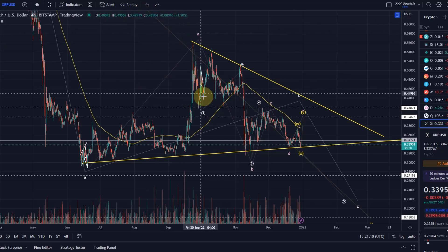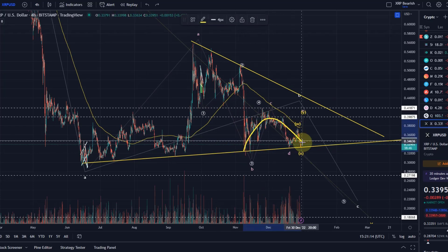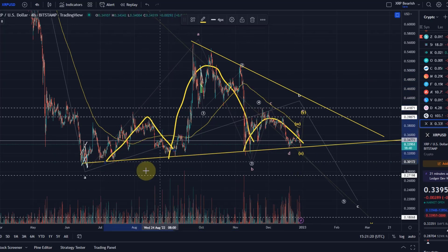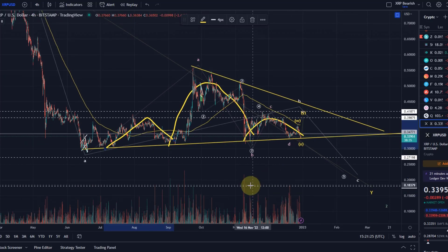We also have on the chart quite a strong sign of weakness, which is this lower high. We had a high here and the next one is a lower high, and eventually that creates a head and shoulders pattern. A large head and shoulders pattern which, if broken, could really take us down to that 18 cent level — maybe even lower.